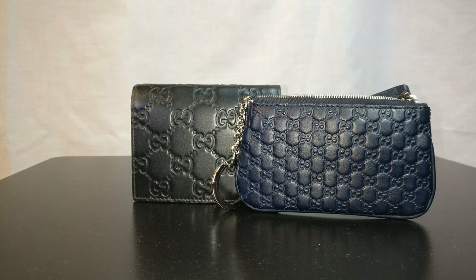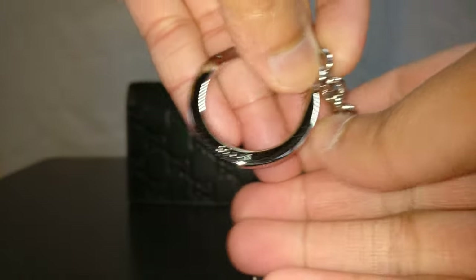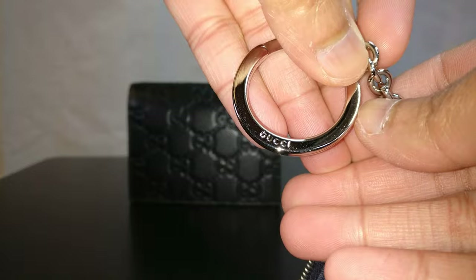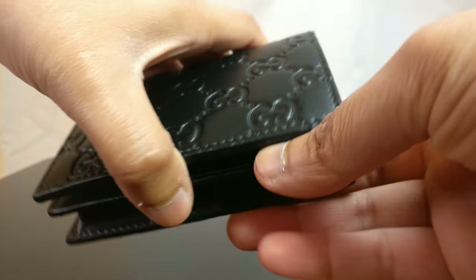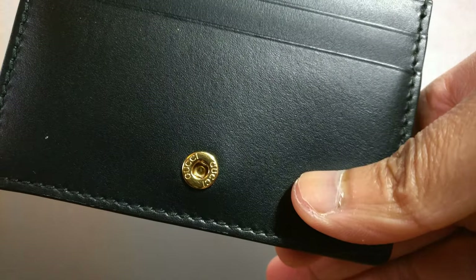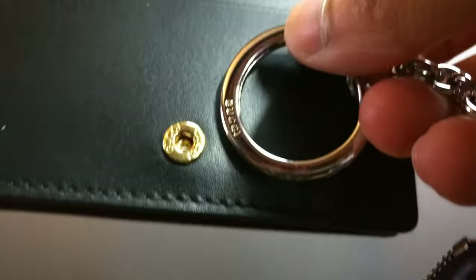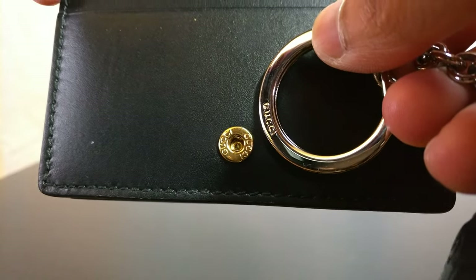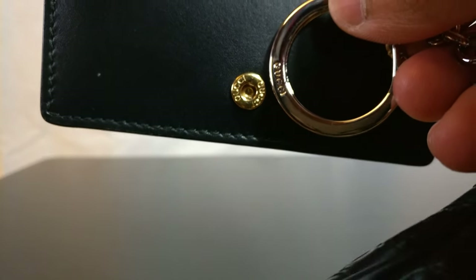Both items also have stamped hardware. On the outlet item, the key ring is stamped and says Gucci, and the back says made in Italy. The retail item's hardware is stamped as well — the button closure says Gucci, and the fonts on both stampings look very similar. I'd imagine all the hardware is stamped in one place regardless of whether it's an outlet or retail item.